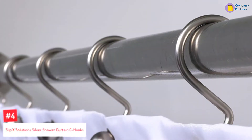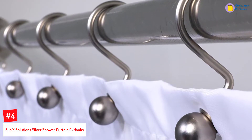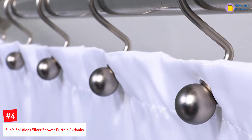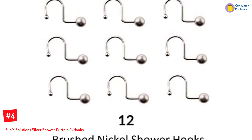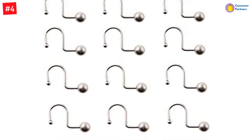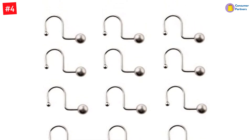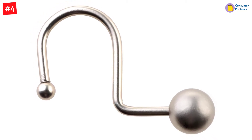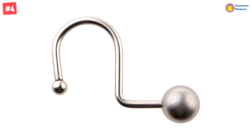Number 4: Slip X Solutions Silver Shower Curtain C Hooks. If you're looking for a shower solution that will change the way your bathroom looks, then choose the rust-resistant Slip X Solutions Silver Shower Curtain C Hooks that are super easy to install and use. These elegant C Hooks come in a set of 12 that fit all standard diameter shower rods and let you glide them on easily. The lightweight hooks feature a brushed nickel color and have a ball-bearing end to help hold them onto the curtain rods, with a rust-resistant finish.